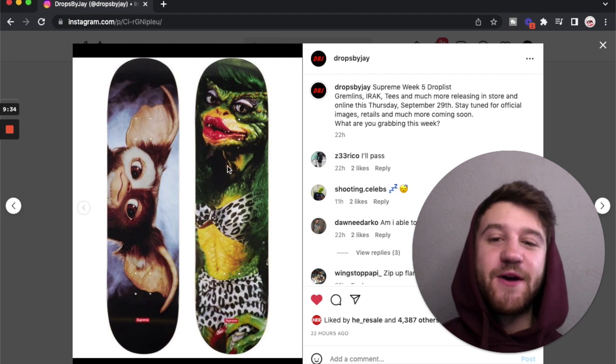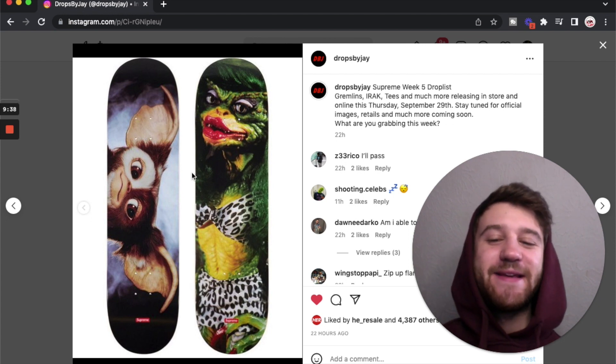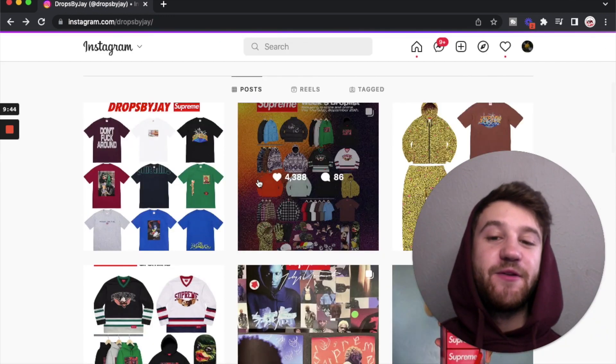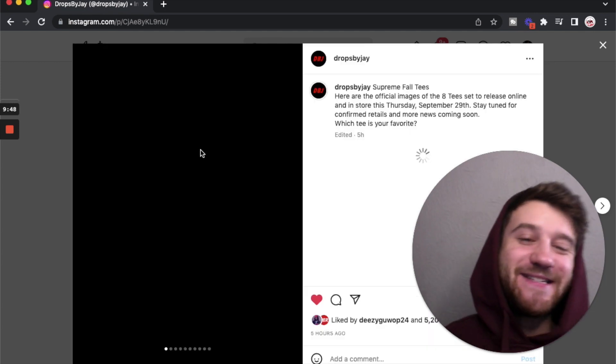We've got some skateboards from the Gremlins stuff. I think these are much cooler than the t-shirts, sweatshirts, and even the hockey jerseys — they just work a lot better. Definitely if you're a Gremlins fan, something you can store in the background and it'll look pretty cool. With that being said, let's get into the t-shirts from this week.